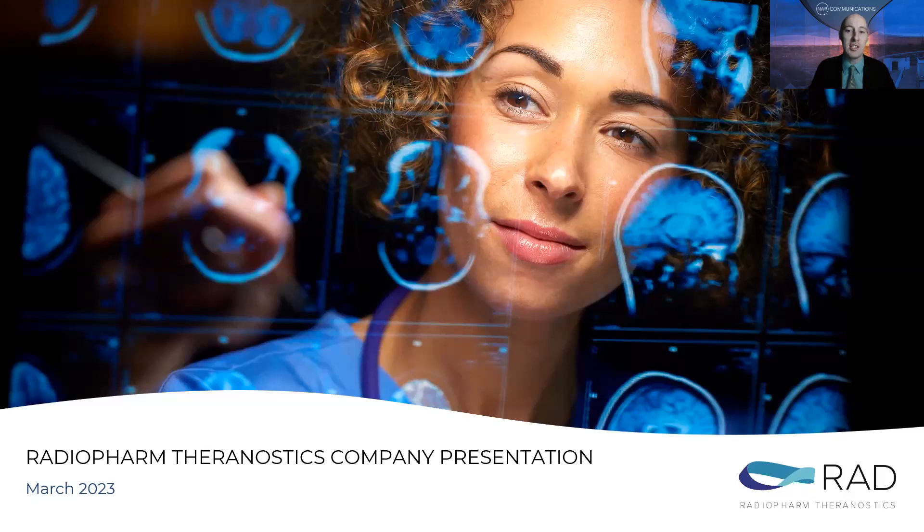Radiopharm Theranostics is focused on the development of radiopharmaceutical products for diagnostic and therapeutic uses in areas of high unmet medical need. Before we hear from Vittorio, a reminder for anyone in the audience that if you have a question, please type it in using the Q&A panel within Zoom. I'll hand it over to you, Vittorio. Please go ahead.